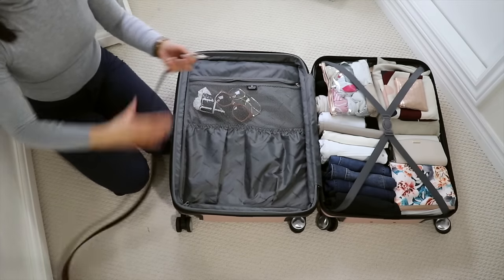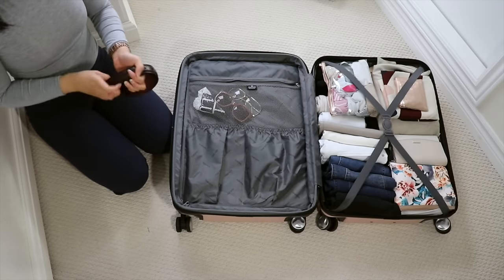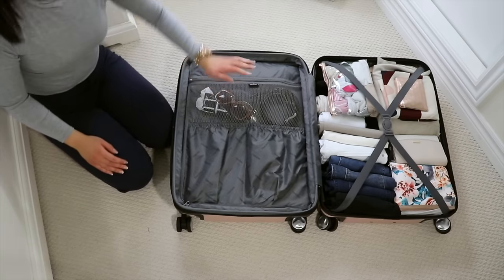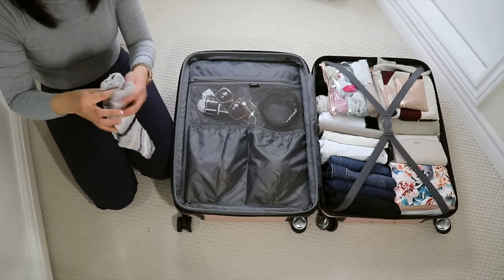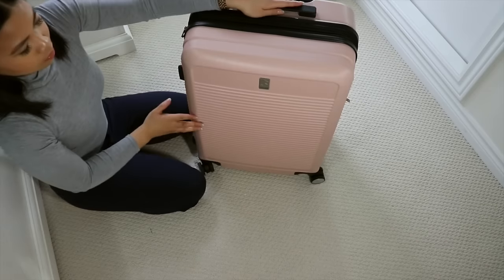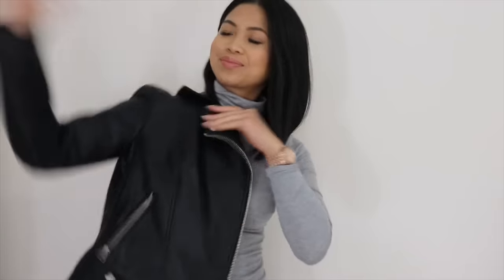For this mesh-looking pocket I'm going to be adding my belt, rolled up like this, and I'm also going to be bringing a few pairs of sunglasses, some accessories, and some plastic bags just in case. For these last two pockets I like to put my bathing suits, a few more pairs of underwear, and some socks, and that's about it for the suitcase.